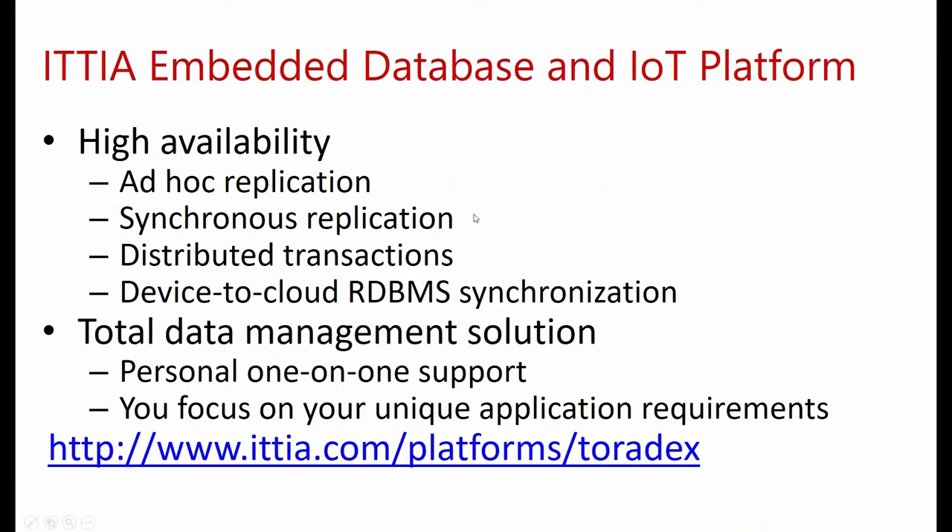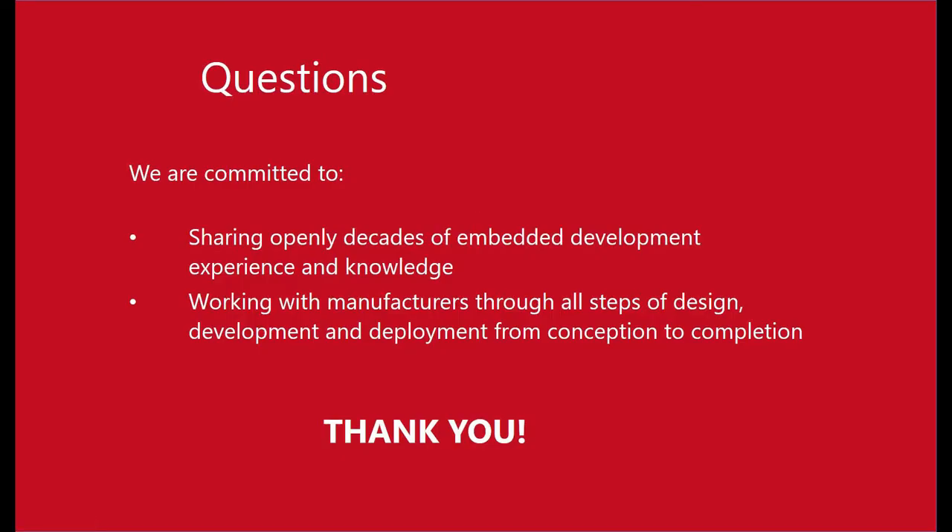Thank you. All right, thank you very much, guys. Let everybody know that they can ask questions in the GoToWebinar questions chat here. Type your questions out and I'll take care of brokering those questions and reading them aloud for the ITTIA team to answer. I want to thank Sasan and Ryan for their participation here. I really liked the demo you guys showed — it's a really cool demonstration of the capability that this database technology offers in conjunction with Toradex modules.